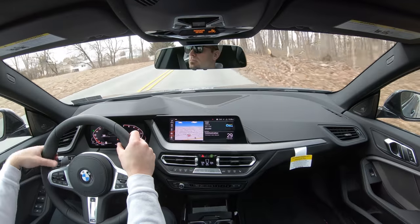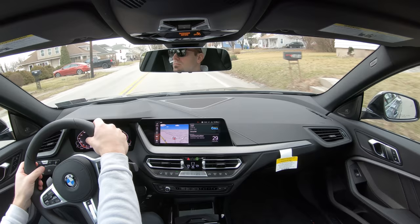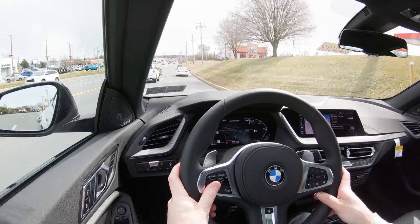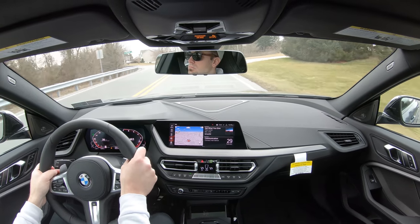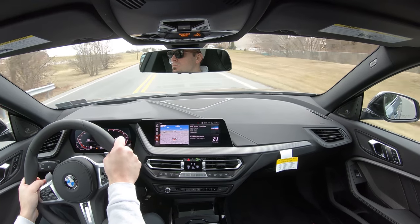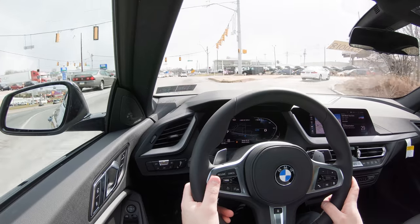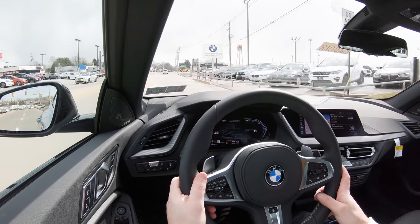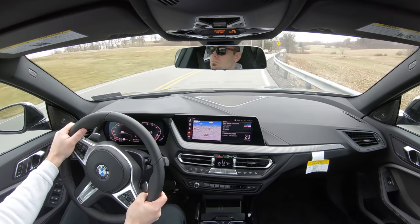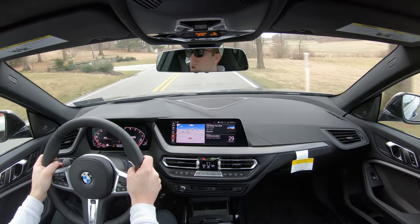The dynamic damper control monitors each shock absorber individually, not only giving you a smoother ride but also tightening up the suspension during heavy cornering — really giving you the best of both worlds, and an option I'd personally recommend. You also get twin-tube gas-pressurized shock absorbers, front and rear stabilizer bars, and a Torsen limited-slip differential sending torque to the wheel with the most traction. Overall, ride quality is actually smoother than I expected, though it's still definitely a sports car.